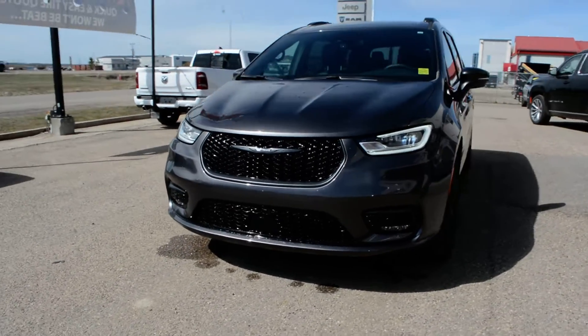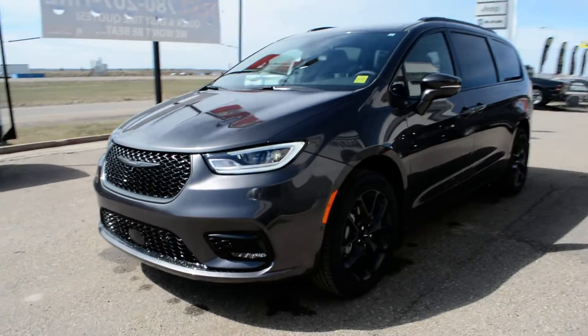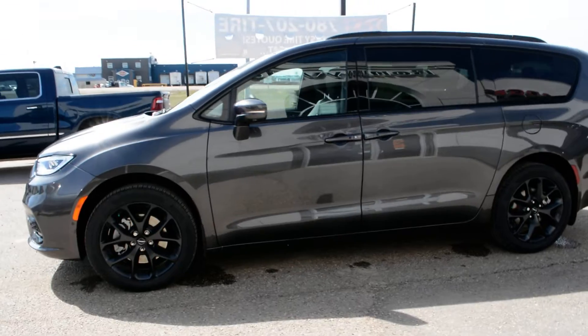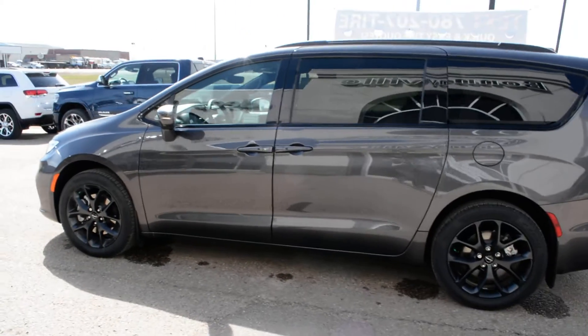Hi everybody, Brittany here over at Bonneville Dodge. Just here to show you this 2022 Chrysler Pacifica that we have here on the lot. Just gonna take a quick walk around the van today just to show you some of the features and options that it has to offer.